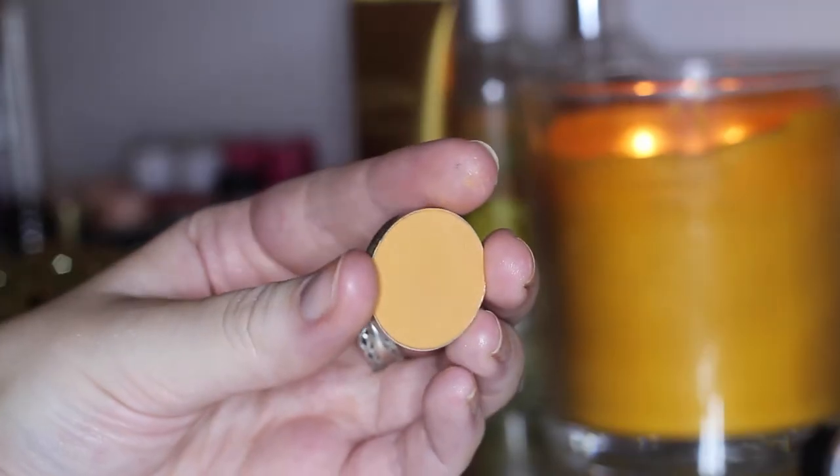I'm super excited to do a look using these eyeshadows. This one is called Chickadee and this is one that Jacqueline Hill has raved about for a long time, so I always said I've gotta get that next time I do an order. It is a really bright orange-yellow shade, again beautiful for a crease color for a warm look, and it's definitely right up my alley.